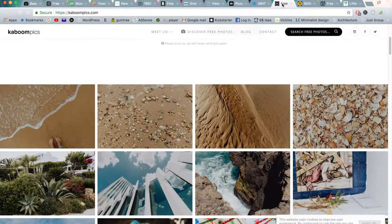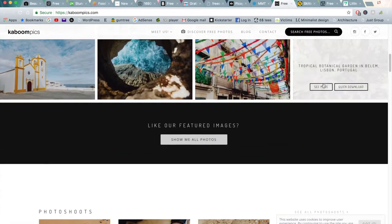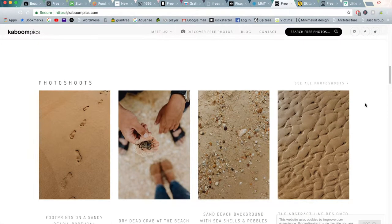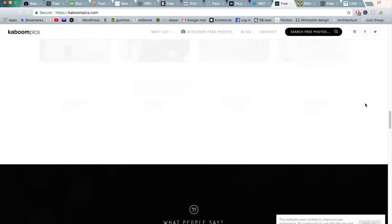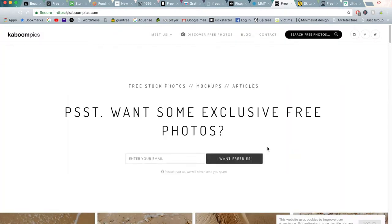Moving on to the next one is Kaboom Pics. This is actually another really great website that I really like. There's a lot of really well made images in here, and a lot of these really do have nice filters on them so they're ready to download and use for whatever purpose you'd like. And as always, I think it's really good to give acknowledgement to the photographer — whether you link back to their particular website or link back to their profile on the specific site that you got it off.